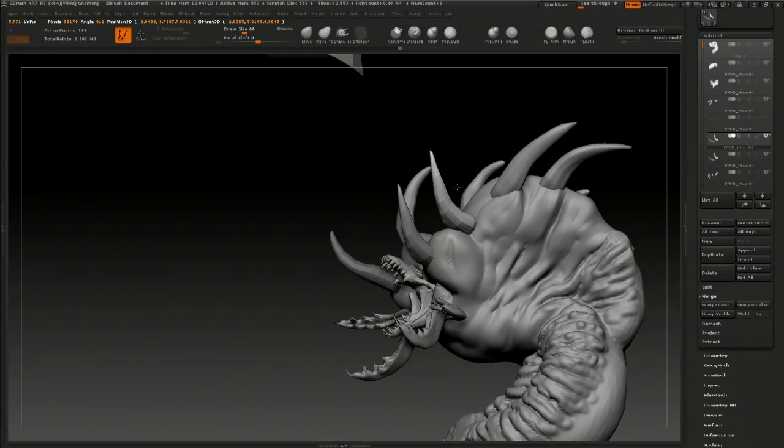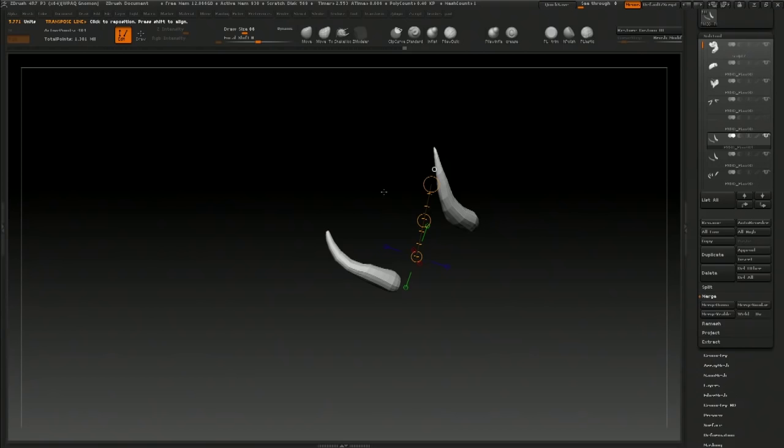A lot more control keeping it in separate subtools. One of the things we noticed from earlier today is that separate subtools can have different materials applied to each one, and those materials are respected inside KeyShot. That's a big thing for the hard surface stuff we're going to see today as well.